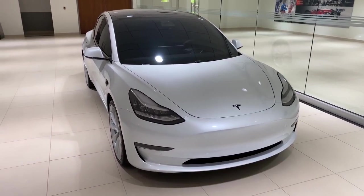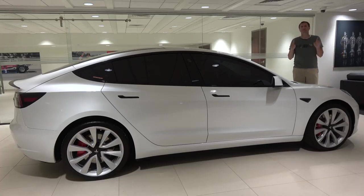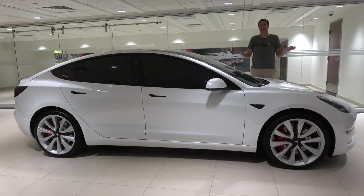The most obvious improvement is horsepower. The regular Model 3 has 280 horsepower; this has 470 horsepower, which leads to a 0-to-60 time of 3.2 seconds. That's faster than a BMW M3, and almost as fast as the highest performance version of the BMW M5.